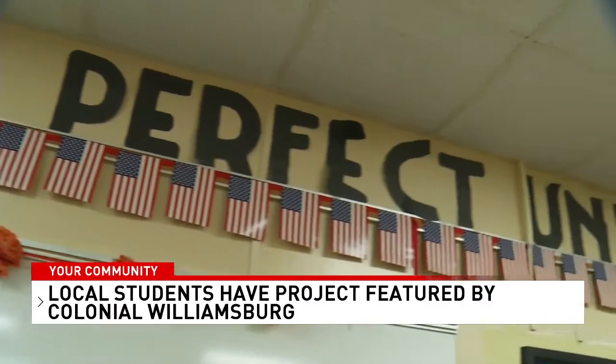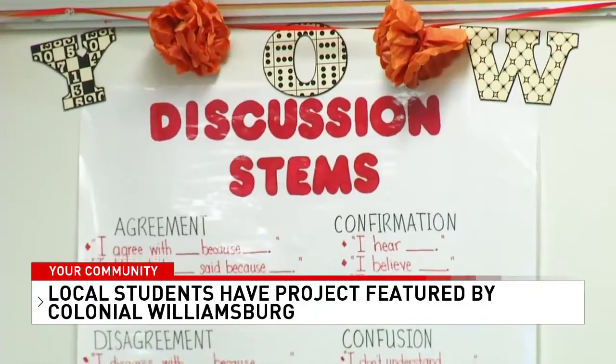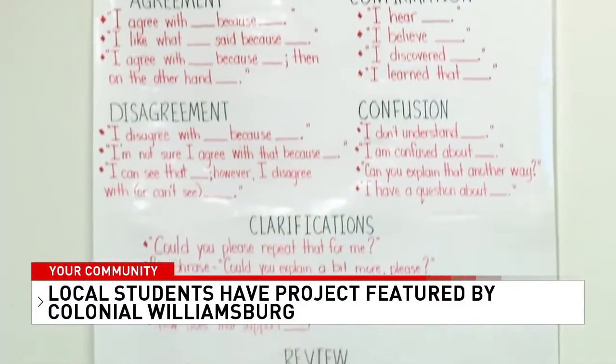Local students are being seen on a national stage. What started out as a project for Glenwood Middle School teacher Corey Yow's social studies class has now turned into a history lesson for everyone. Yow created the project 'Making Change' to allow her 6th graders the opportunity to connect events in the past to the present.